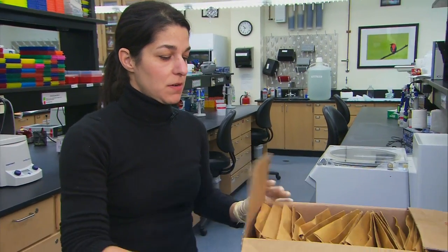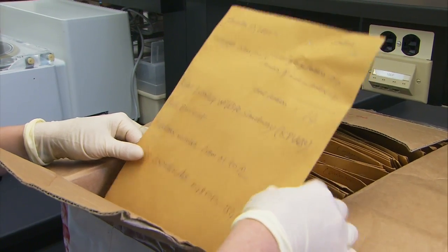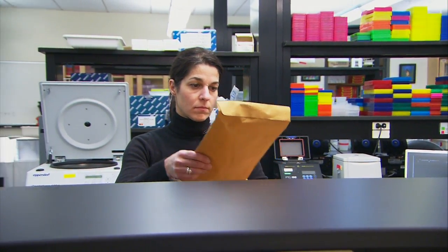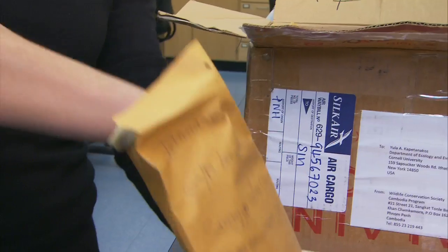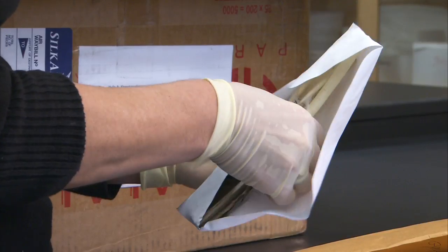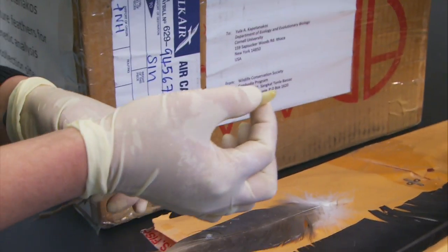In this box are five months' worth of samples collected in Cambodia in 2010. I spent the last three to four years collecting feathers from the field, and it's now in this lab where I'm able to actually do the genetic analysis to determine how many individuals are within each of the populations in Southeast Asia.